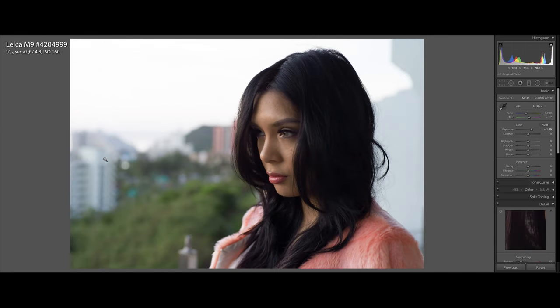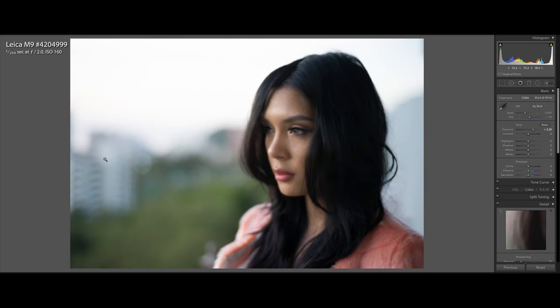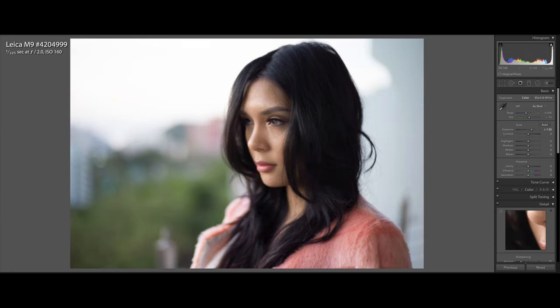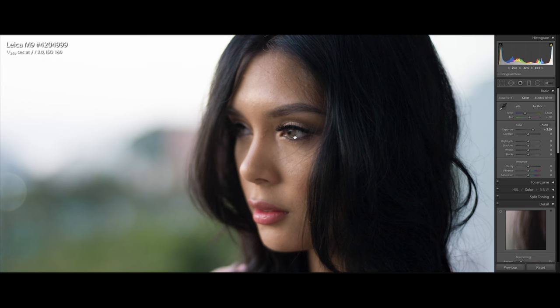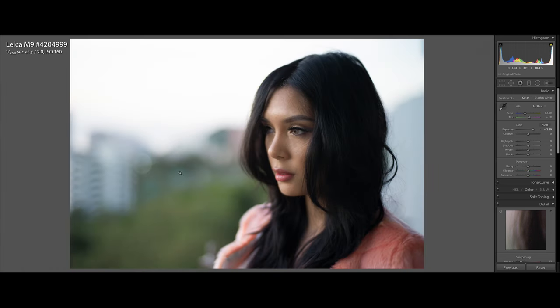Now these are the images from the Zeiss lens. This is wide open at f/1.5 — it seems to be warmer. Comparing the Voigtlander at f/1.5 against the Zeiss, the Zeiss is warmer and the bokeh seems to be very circular and very smooth. There's a very nice fall-off from her eyes to the background.